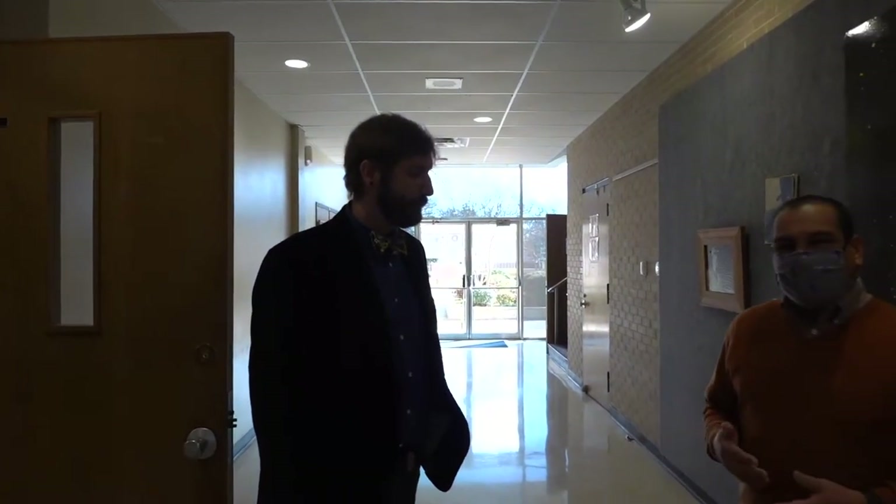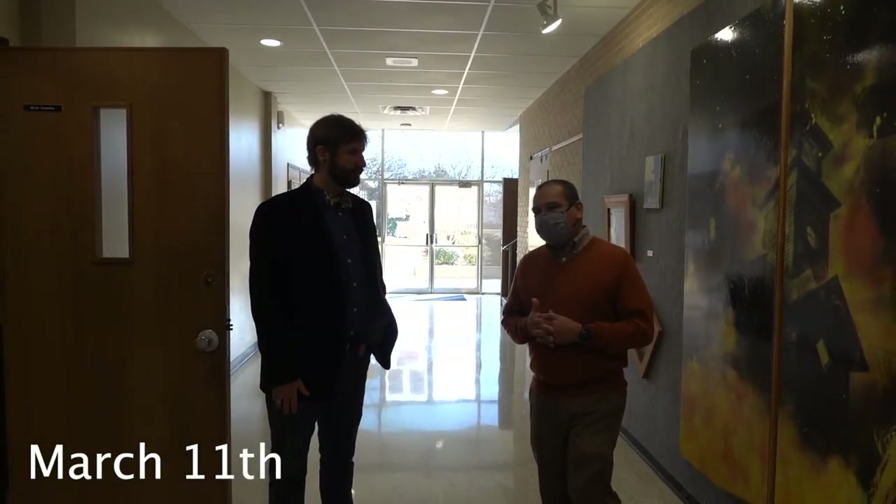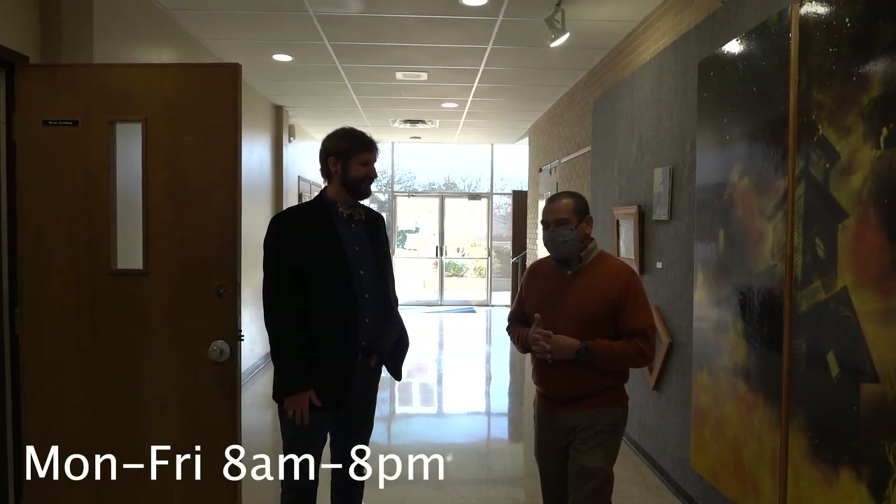This exhibit by D.L. Simmons is on display through March 11th at the Andeen Turk Fine Arts Gallery here on the Kilgore College campus, Monday through Friday, 8 in the morning until 8 at night.